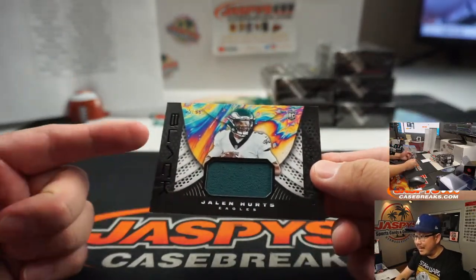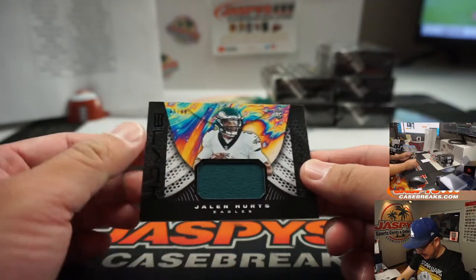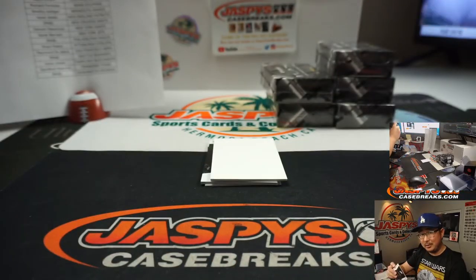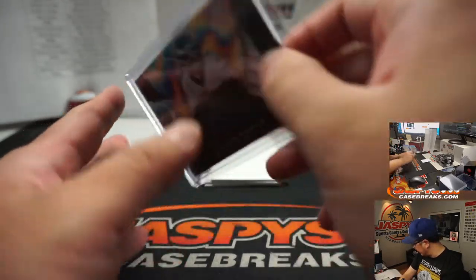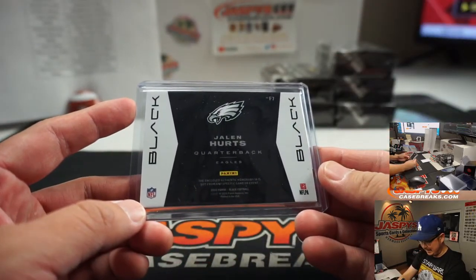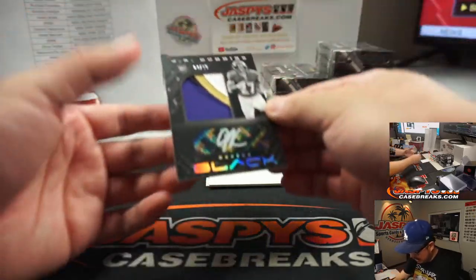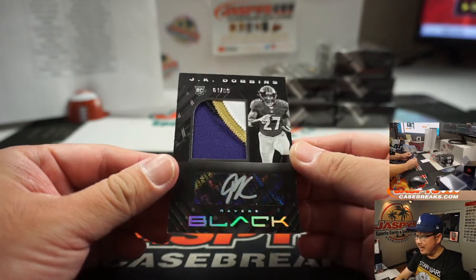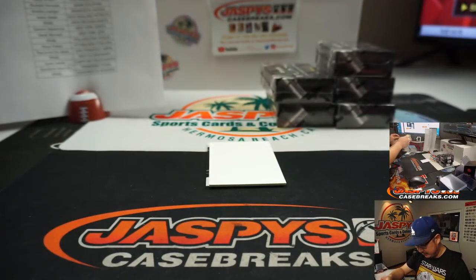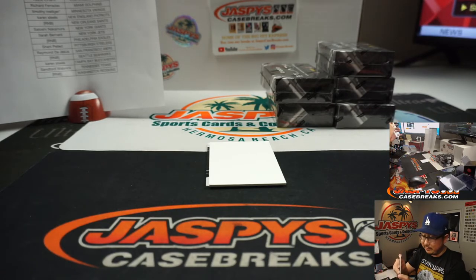65 out of 99. I kind of like the black on black right here — Jalen Hurts relic. Look at the psychedelic colors in the background, pretty sharp. That goes to Eagles 5, Philadelphia 5. Jalen Hurts. Then J.K. Dobbins, 64 out of 99, three-color patch and autograph — Purple Birds. That's going to be for Aaron Billingsley with the Ravens. Yeah, these look pretty sharp.